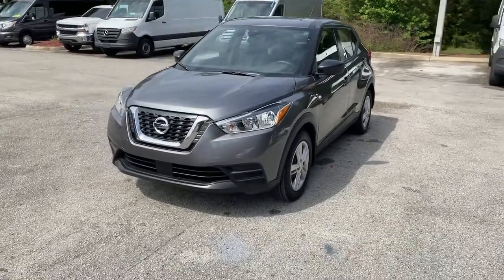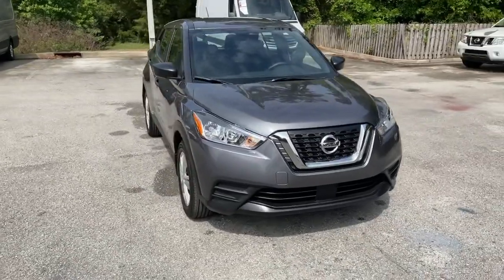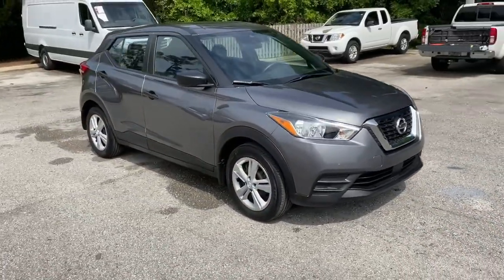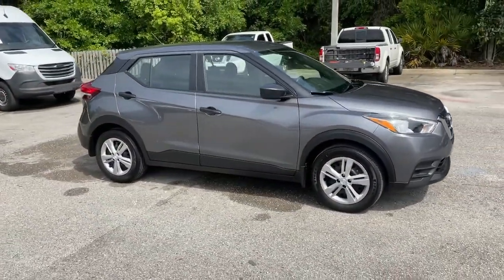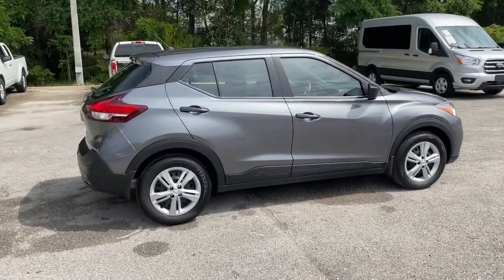Picture yourself in the 2020 Nissan Kicks. With less than 5,000 miles on the odometer, this vehicle provides excellent value. This Nissan Kicks packs a lot of fun into an efficient, compact package.